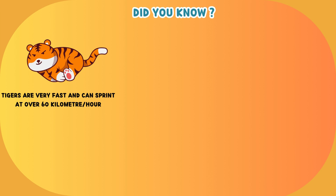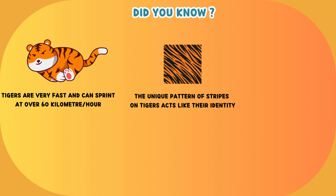Tigers are very fast and can sprint at over 60 km per hour. The unique pattern of stripes on tigers acts like their identity.